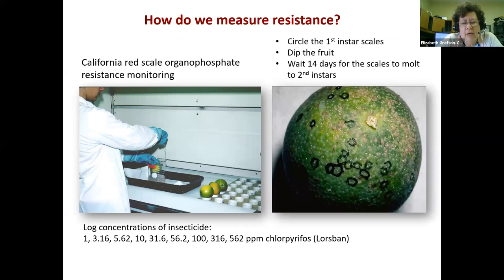How do we measure resistance? I'll give the example of California red scale organophosphate resistance monitoring using Lorsban. We take various concentrations of insecticide from low to high. For this particular pest, we take fruit infested with scales, let first instar scales emerge, circle them with a black pen, dip the fruit, and wait 14 days because scales don't have legs at that stage. We wait for them to molt into the next stage — if they successfully molt, we call them alive; if they don't, we call them dead. That's how we developed our original bioassay method.